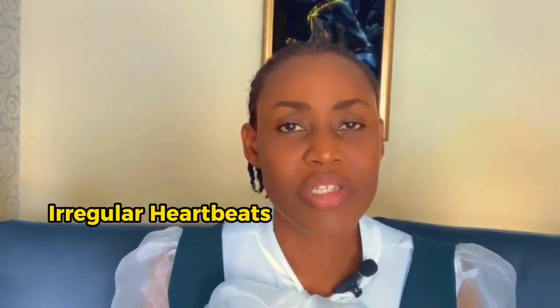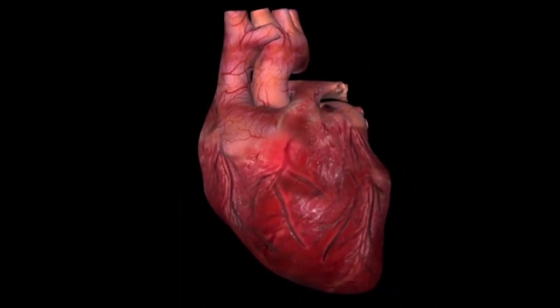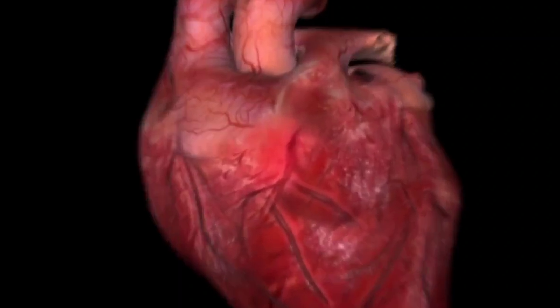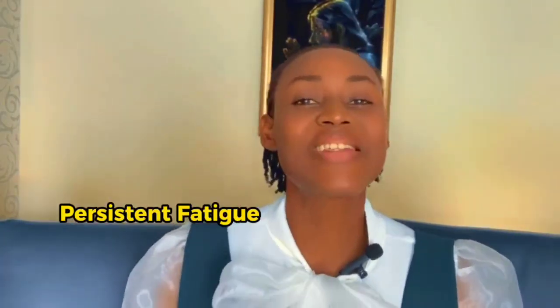Number five is irregular heartbeats. Irregular heartbeats or palpitations can be associated with high blood pressure. Hypertension can affect the heart's electrical system, leading to irregular heartbeats or arrhythmias. Next on the list is persistent fatigue, dizziness, or confusion, which is linked to inadequate blood supply to the brain as a result of high blood pressure.